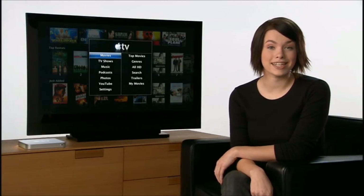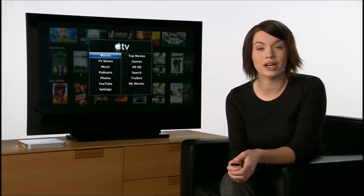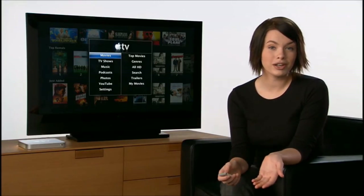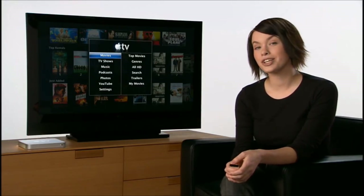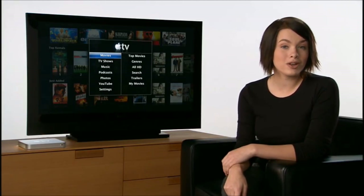Now you've seen how easy it is to get HD movie rentals and more from the comfort of your couch using Apple TV. Remember, you can also rent movies from the iTunes Store and watch them anywhere — on your computer, iPod, or iPhone. All the latest features of Apple TV are available in a free software upgrade to existing owners. To buy Apple TV, go to the Apple online store or take a test drive at your nearest Apple retail store.